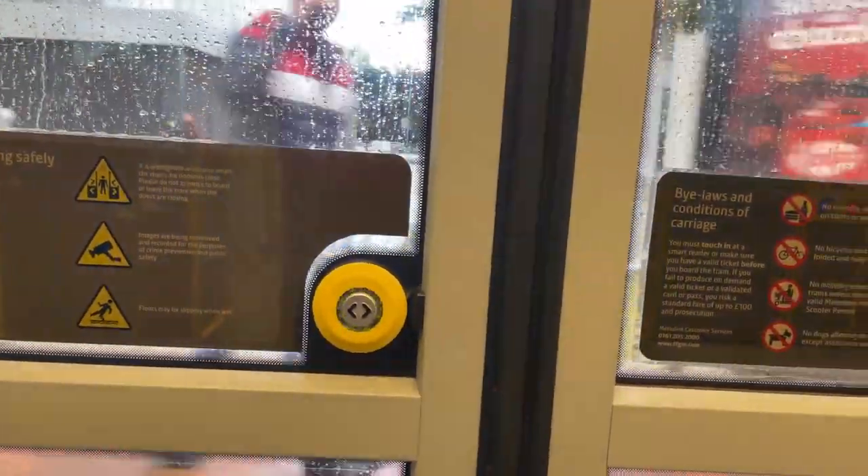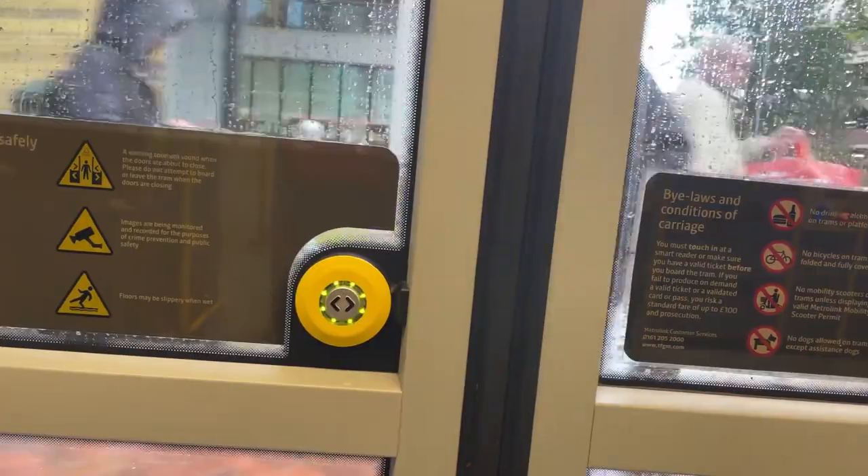Usually on these trams you have to open the door by pressing the button when it's at the station. But something cool I found is that before you get to the station you can press the door open button, and a green ring will appear, meaning the door will open automatically when it arrives. This is really useful — if you have loads of bags, you can press the button early, pick up your bags, and walk straight through when the doors open, instead of fumbling to press the button while holding everything.